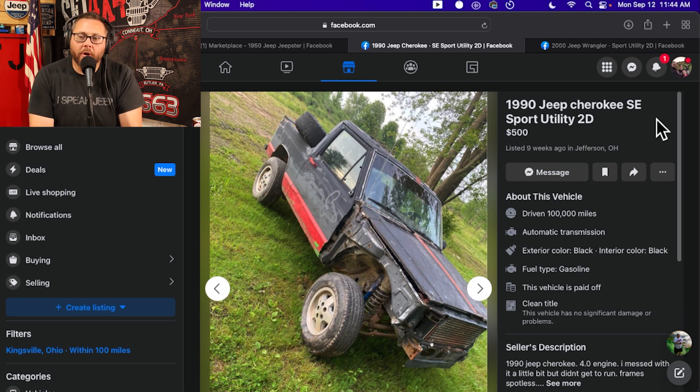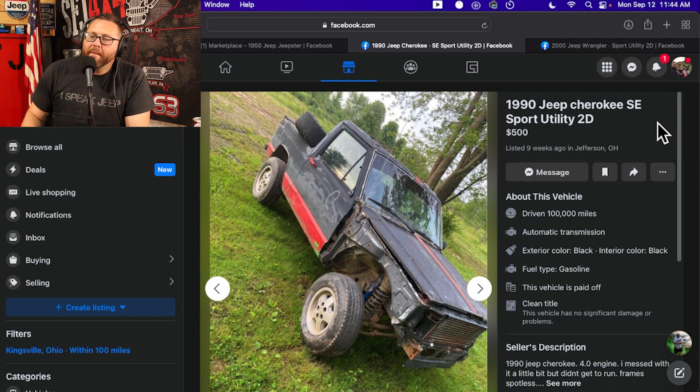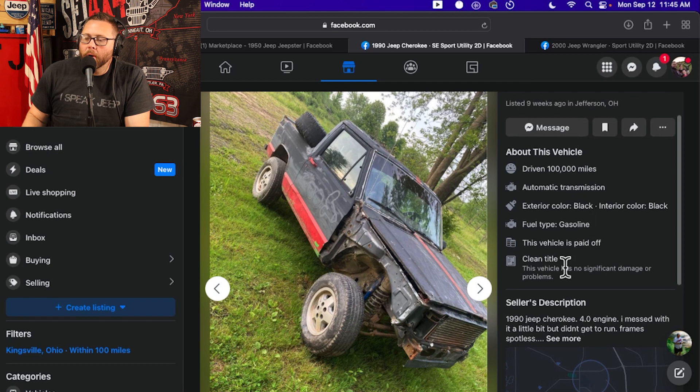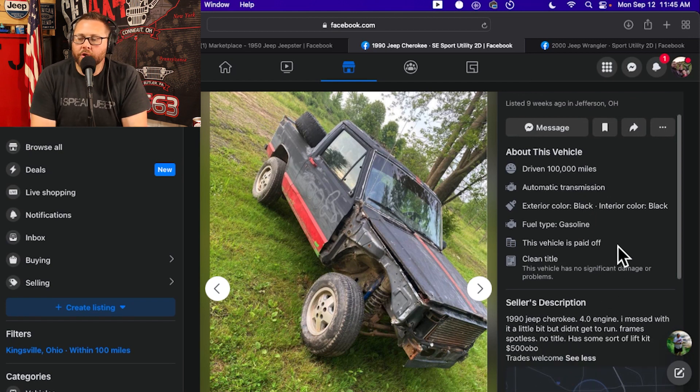1990 Jeep Cherokee SE Sport Utility two-door, $500. Driven 100,000 miles. 1990 Jeep Cherokee 4.0 engine. I messed with it a little bit but didn't get it to run. Frame's spotless, no title. Has some sort of lift kit. $500 or best offer.